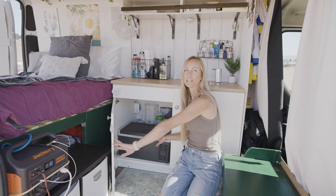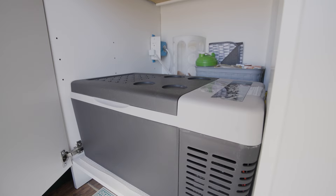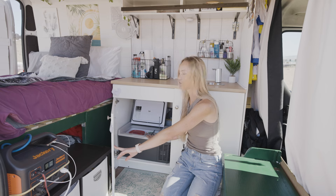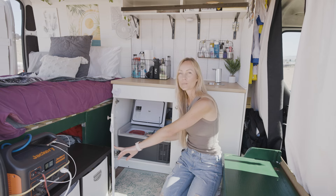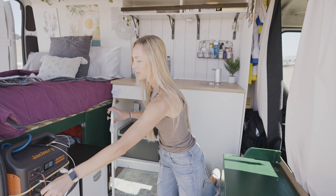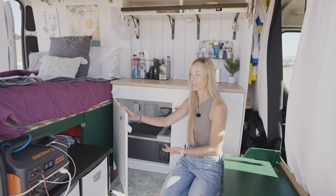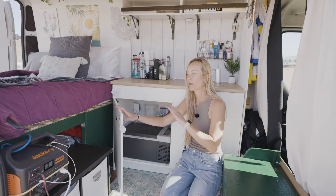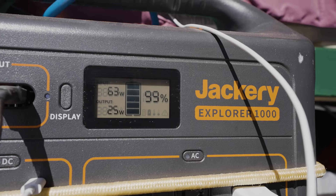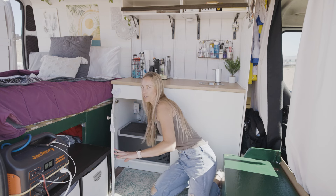In this cabinet is where I keep my fridge. It's from Amazon — a 20-quart fridge, refrigerator only, no freezer. If I was traveling with somebody this fridge would be too small, but for just one person it's been really great. It's plugged into the Jackery, and this fridge is amazing because the Jackery is almost always at 100%. The fridge does not take a ton of power.